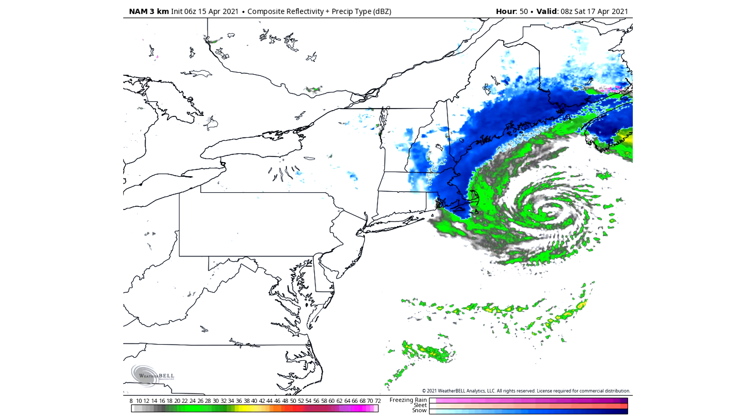We're going to look at the other models now — the RGEM model, the European model — and then we're going to get into the total snowfall from multiple models. I think five or six models — we're going to take a look at the total snowfall amounts and get multiple opinions coming up in just a moment.